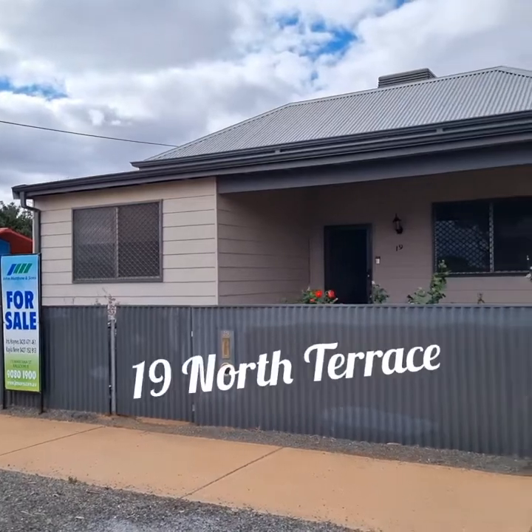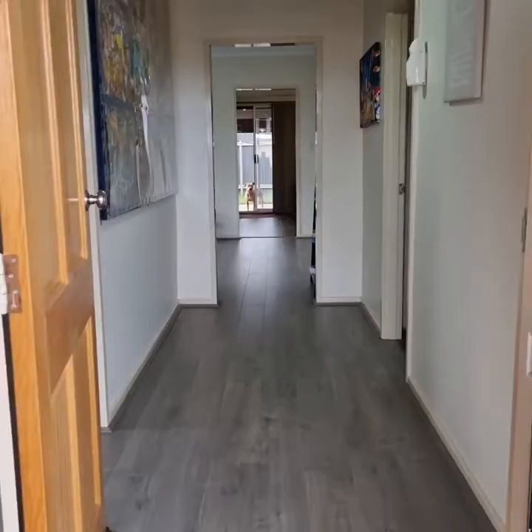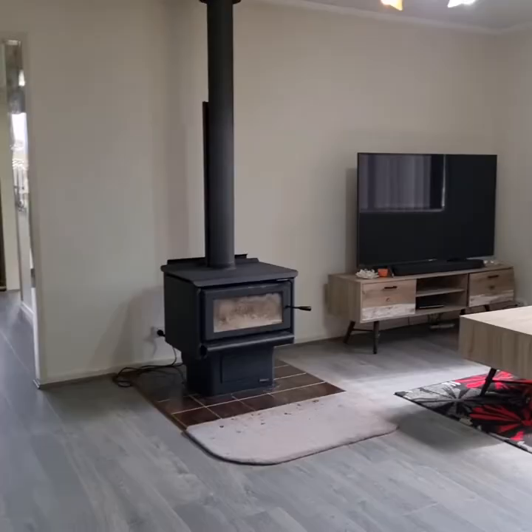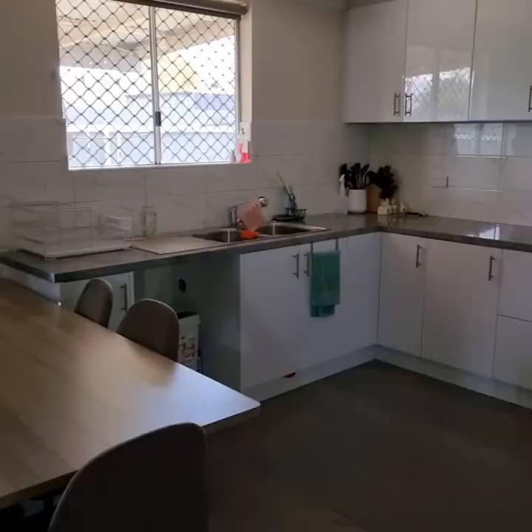Iris and Kayla present 19 North Terrace, a ready-to-move-in home with easy-to-care updated flooring. The modern renovated kitchen has plenty of cupboard space.